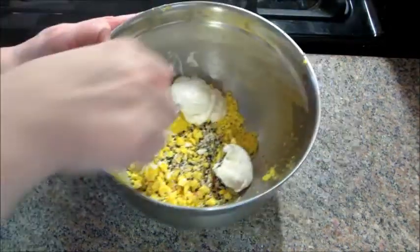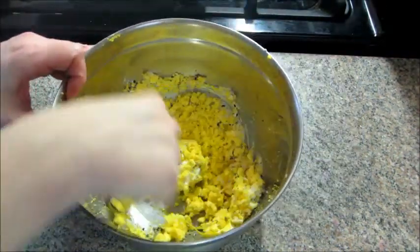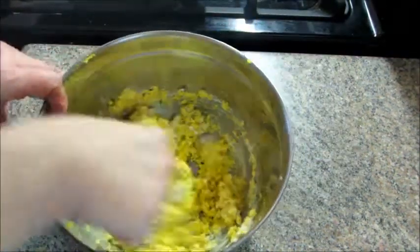And two tablespoons of cream cheese. I've never had cream cheese in deviled eggs before, but it definitely gave it that bagel taste — oh my gosh, it's so good. That's all there is to it; you're going to mix it up really well till everything's nice and smooth.